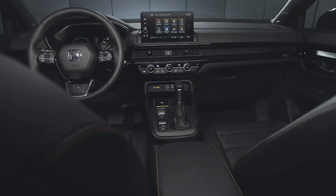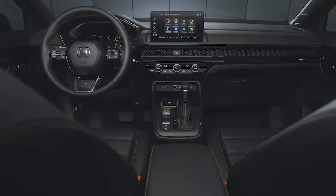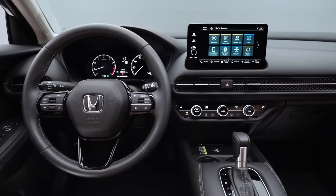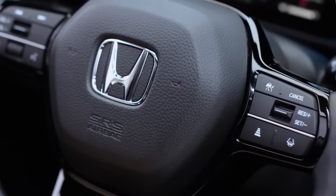Even the interior resembles that of the company's sedan and hatchback line, especially the smaller HR-V crossover. At least the cabin design is handsome and practical, if not original, so the lack of flair is easier to forgive.